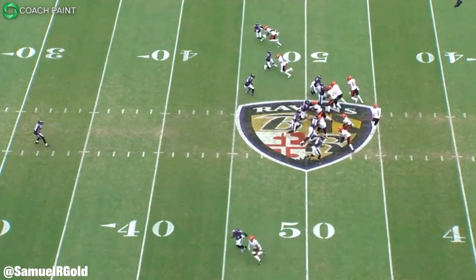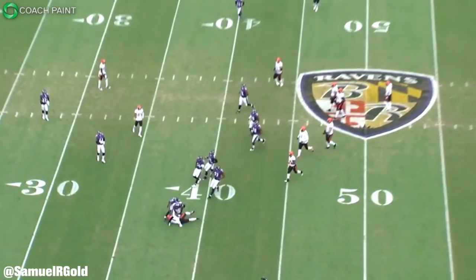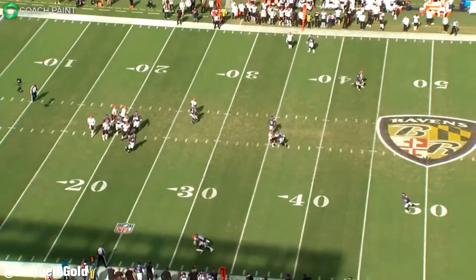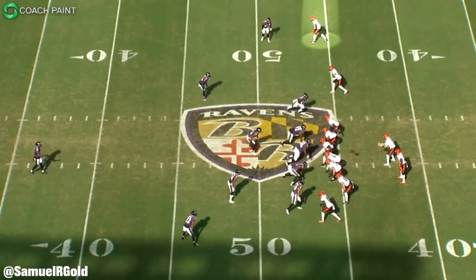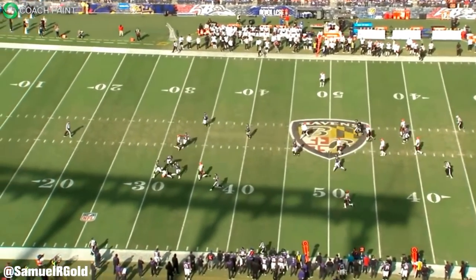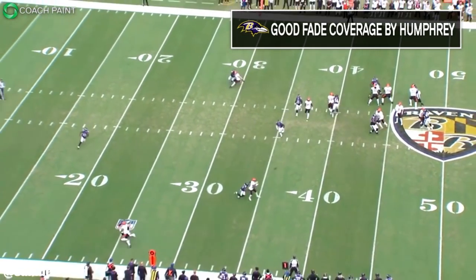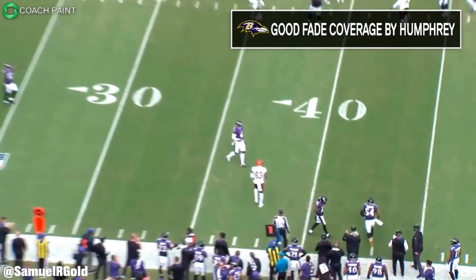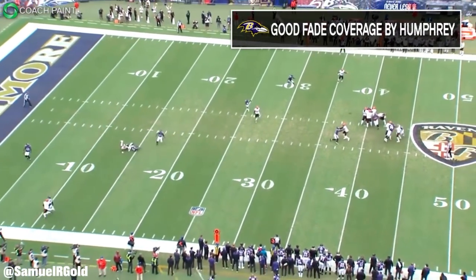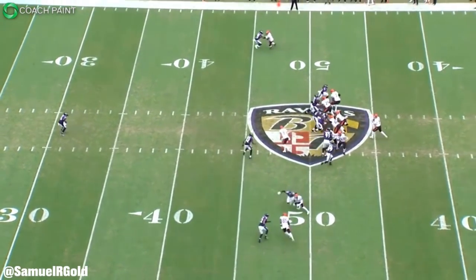The other thing Chase does well is how he accelerates into his breaks — he does a great job of selling deep to break underneath, and he creates a two-way go on all of his routes, making him a really difficult receiver to guard. Now, he didn't win on every single play. There were plenty of fades and out routes where Humphrey got the better of him. For example, in the first quarter Humphrey did a great job of trailing and jamming Chase off the line of scrimmage, and Chase couldn't separate on any of those plays. While Chase has the talent to win on go routes and fades, his best routes by far are his slants and digs. He started running more of those in the second quarter and that's when he really started destroying the Ravens defense.